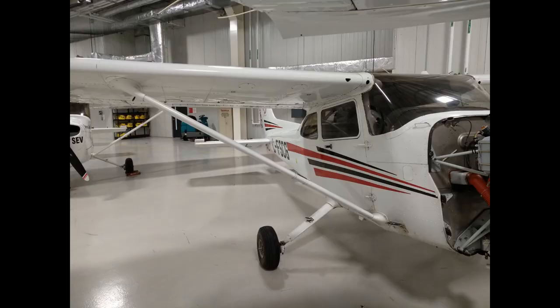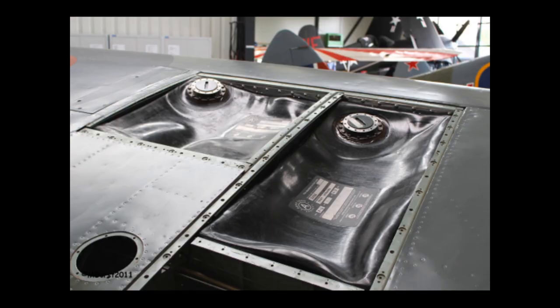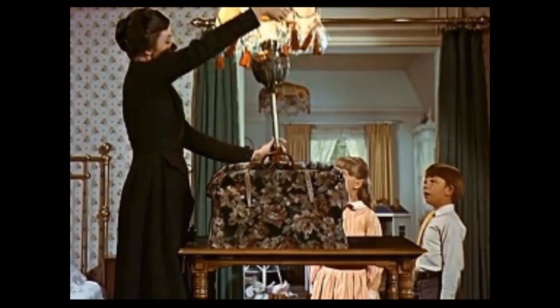Question number one: what type of fuel tanks do Seneca College's Cessna 172s have? Is it A, a removable aluminum tank; B, a removable bladder tank; C, an integral wing tank; or D, a Mary Poppins carpetbag tank?